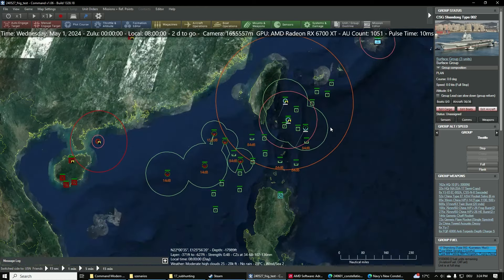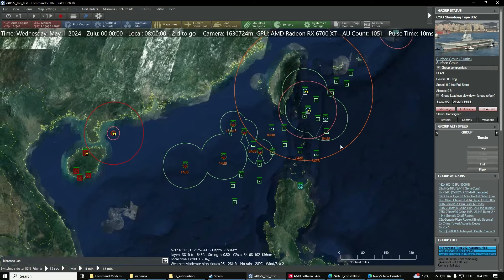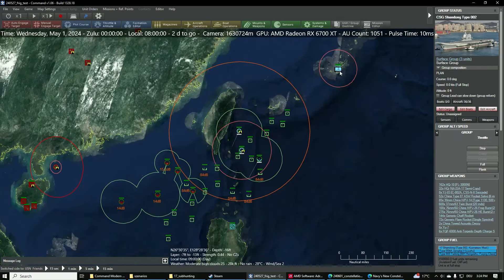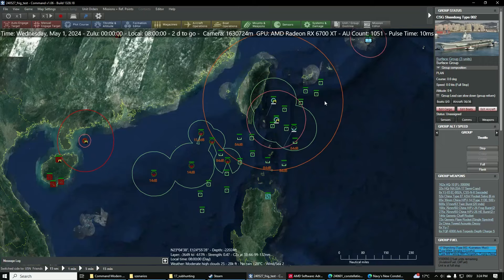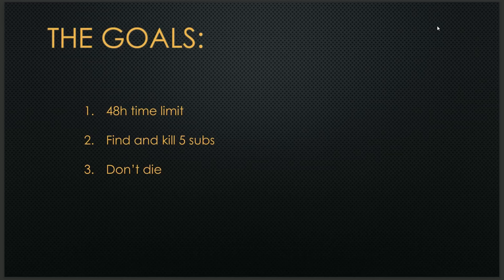The Bashi Channel is a very busy shipping route, so we have a whole bunch of civilian tankers and cargo freighters moving through the area constantly, creating contacts, noise, and generally being annoying. We also have a Poseidon over at Kadena which we can use — it will be essential to have any chance of catching the submarines. The scenario time is 48 hours, though we're not going to take that long. We need to find and kill five submarines, and we can't lose any ships.